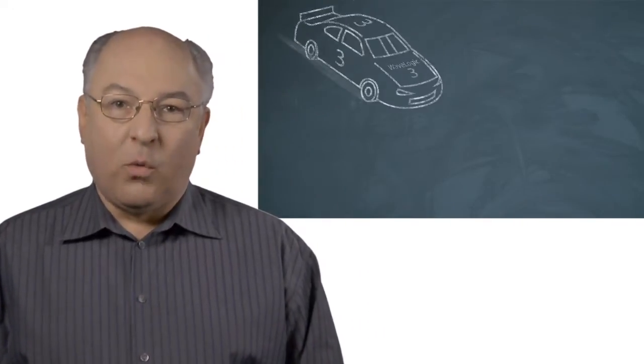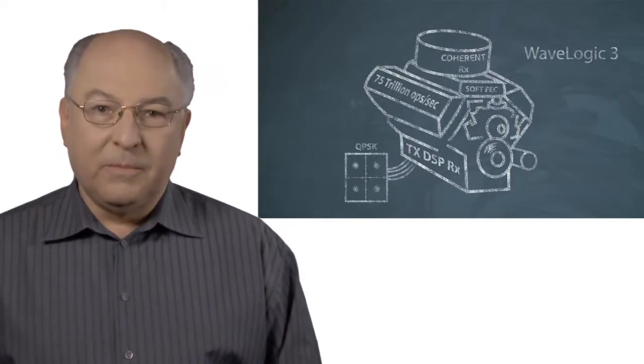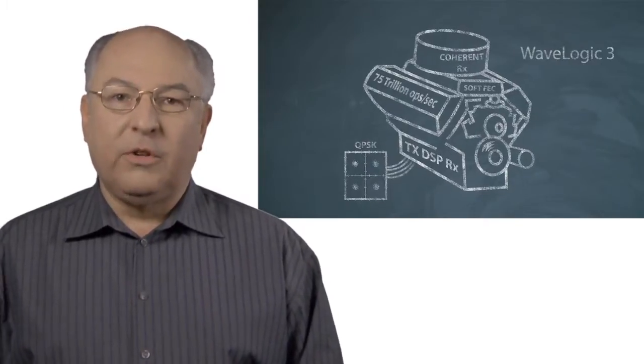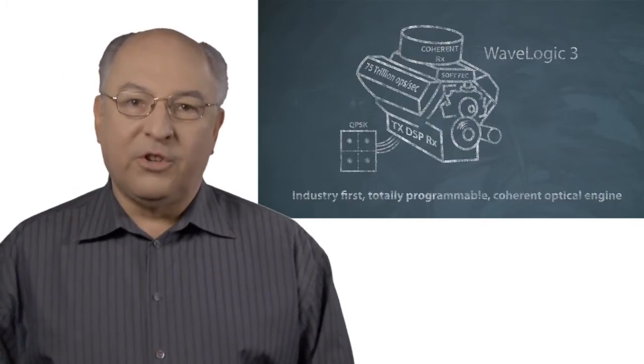Hi, I'm Joe Berthold. I'm Vice President of Network Architecture in the CTU office at Siena. I'm here to talk today about WaveLogic 3. WaveLogic 3 is our third generation coherent optical processor, and what's really exciting about it — it's the industry's first totally programmable coherent optical engine.